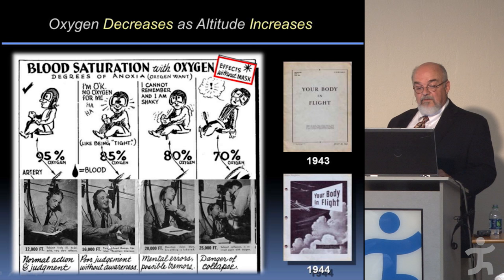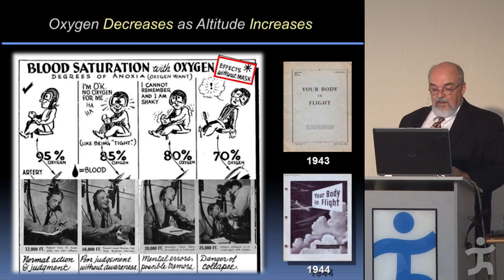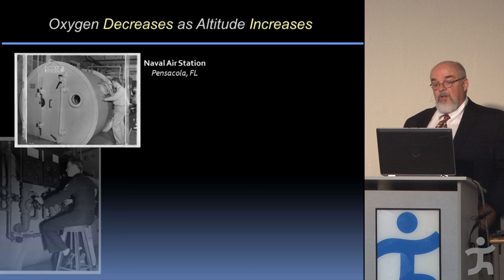Here's a Navy cadet in the altitude chamber — pictures at 12,000, 16,000, 20,000, and 25,000 feet. What makes this so bad is that he does not realize it is happening to him. Hopefully his colleagues flying with him will recognize it and help. But if you're by yourself, you don't know what's happening, and you're in big trouble.